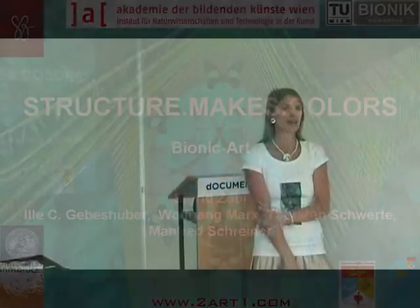I come from the Academy of Fine Arts in Vienna, and there I have a science project. It's called 'Structure Makes Colors,' and for me it should be the first of a lot of following projects in bionic art.